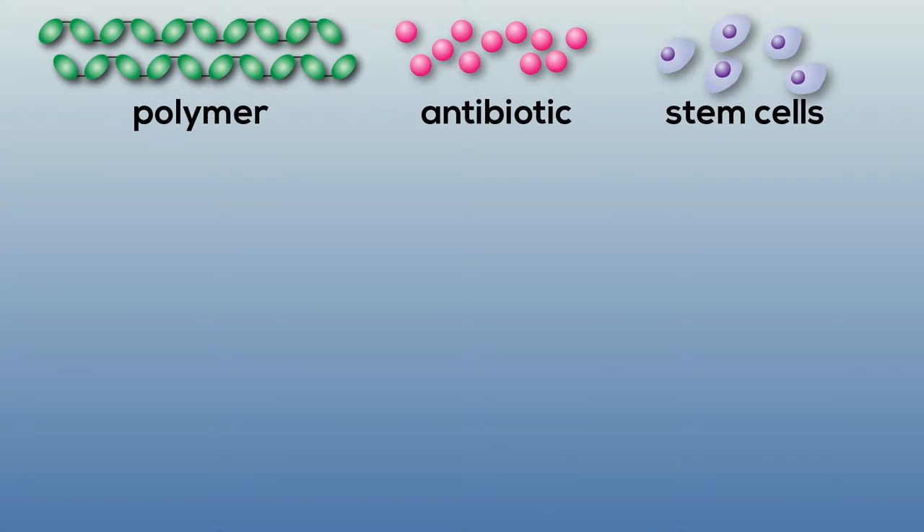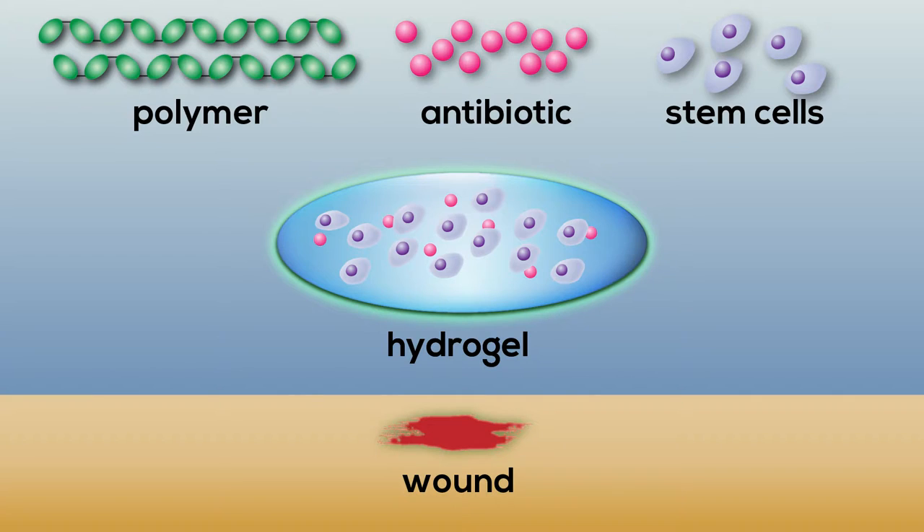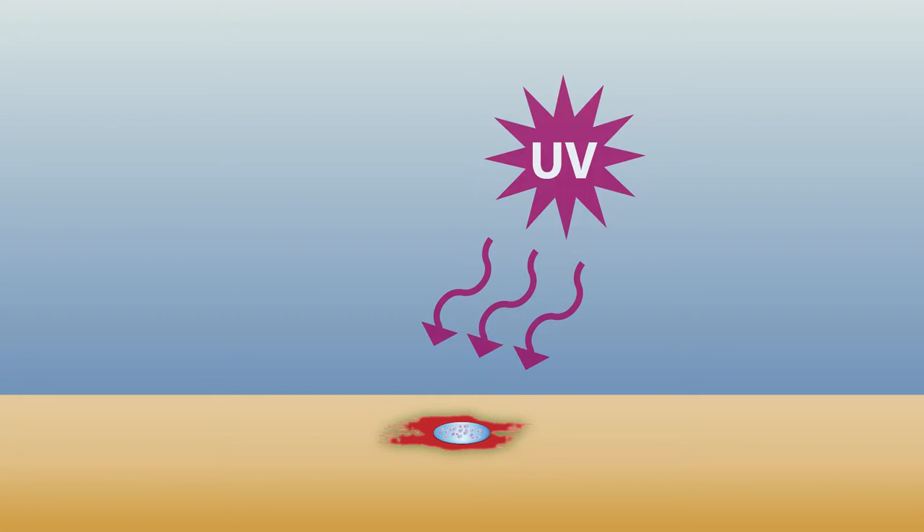Hydrogel is essentially a network that can trap cells, drugs, or peptides — any therapeutic agent that you want to control where it's going, the space where it's going to be delivered to, or how fast it's coming out of the hydrogel.